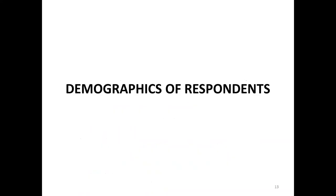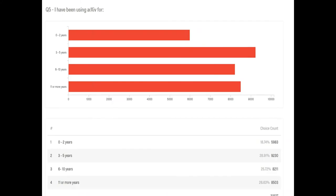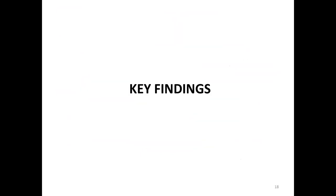We were delighted to get 36,000 responses in about 15 days. That was quite remarkable. We got responses from all around the world. This shows you the voices from the world scientific community, including various age groups and subject area interests. Almost 68% of the respondents were younger than 39 years old.